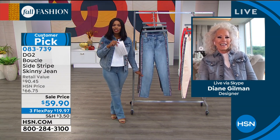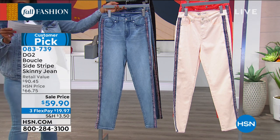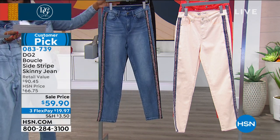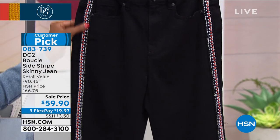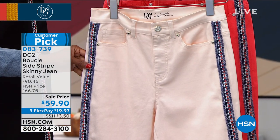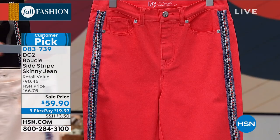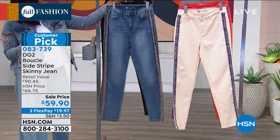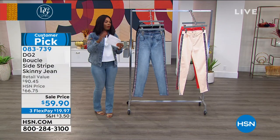Now the Boucle Side Stripe Skinny Jeans — one of two skinnies we're featuring this hour. Colors available: chambray, indigo, black, cream, and strawberry. They come in petite, average, and tall lengths: petite inseam is 25½ inches, average is 27½ inches, and tall is 29½ inches. You can order in size 2 to 24 women's. This one is new and is a customer pick.